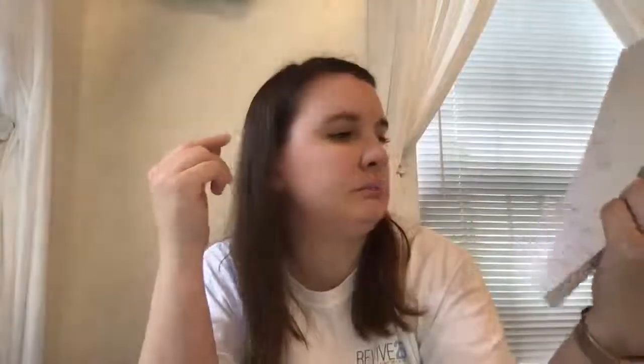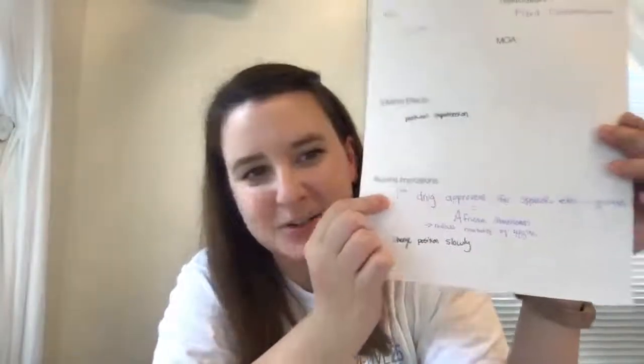These two drugs work together — hydralazine is a vasodilator and isosorbide dinitrate is a nitrate. With those two drugs, you're going to have the adverse effects and nursing implications for nitrates and this particular vasodilator. The key thing to watch for with your patient is postural hypotension — have your patient sit down or lay down before administering this drug because it can cause a drop in blood pressure should the patient try to stand up. Have them change position slowly. This is also the first drug approved for the specific ethnic group of African Americans, and it reduces the mortality rate by 43%.